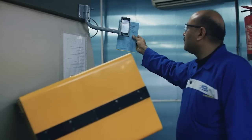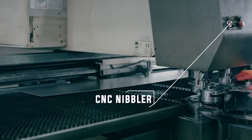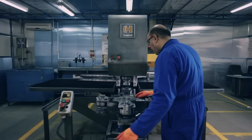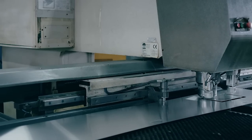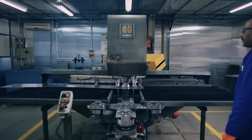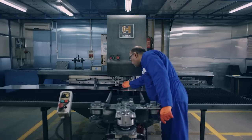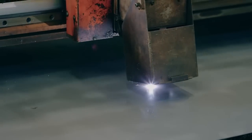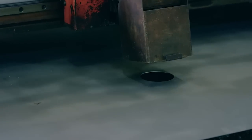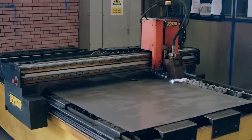While the CNC nibbler works on the aluminium sheets, there is also the CNC plasma cutting machine, where the rest of the parts are accurately cut to match the required design.